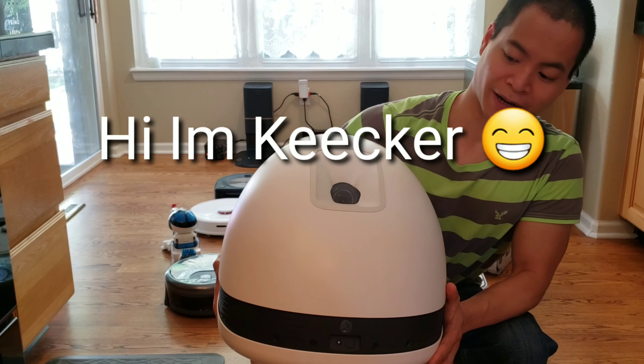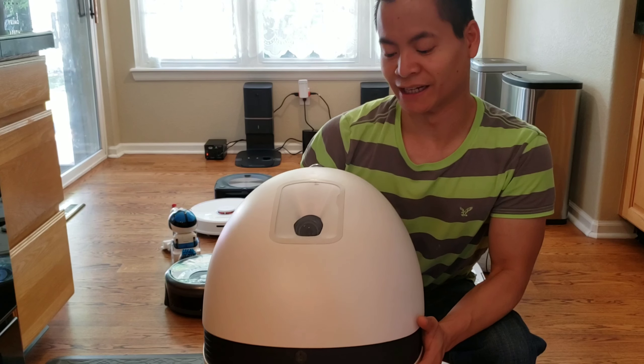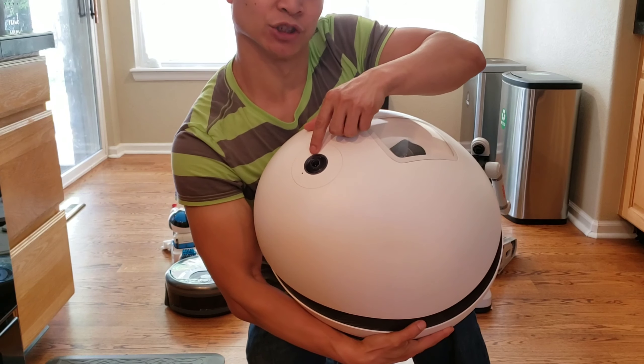Last and biggest robot of all — this is a projector robot. It has a built-in projector on wheels. You can watch movies, play games — it runs on Android, it has Wi-Fi. It's a really cool robot. And it also has a 360-degree navigation camera.